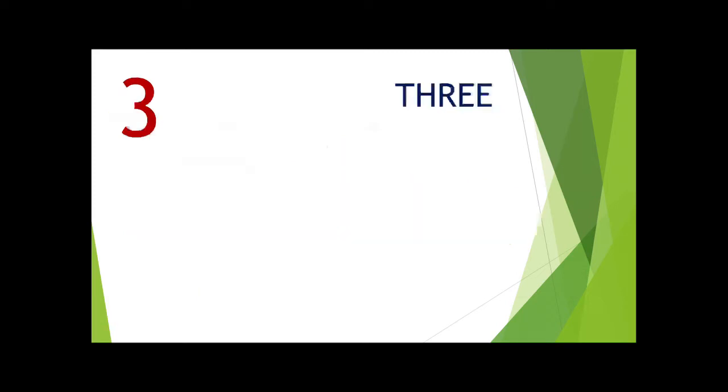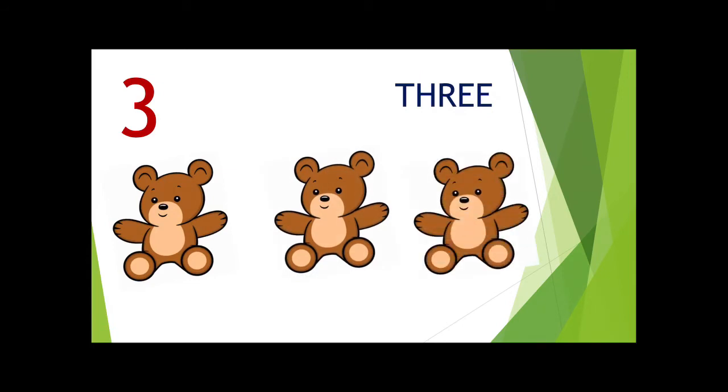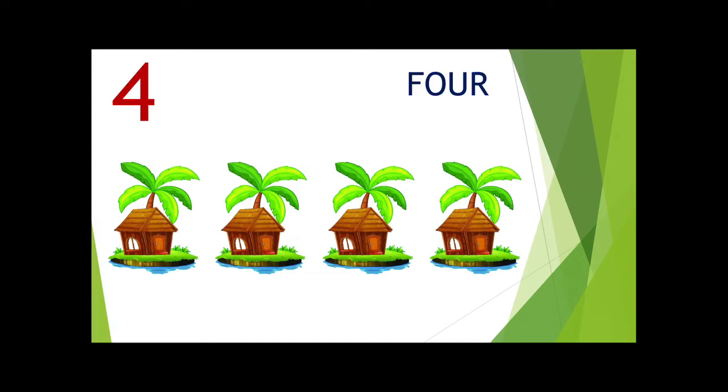Ducky Wucky 2. 3 — count the objects with me: 1, 2, and 3. 4 — 1, 2, 3, and 4.